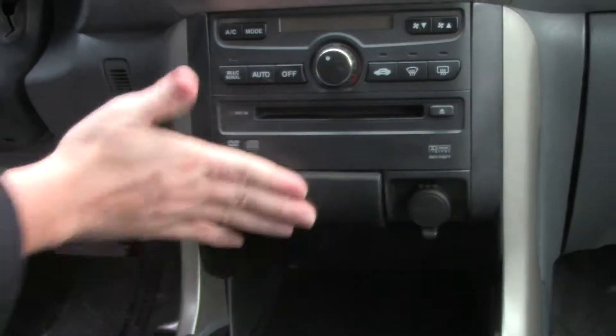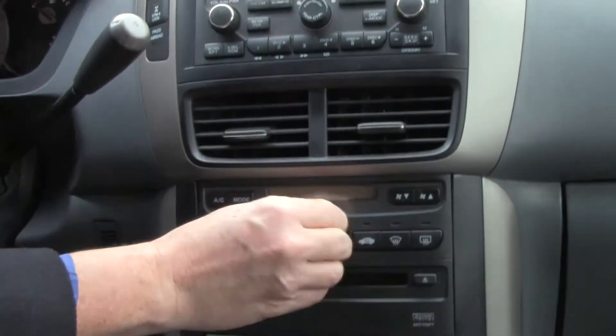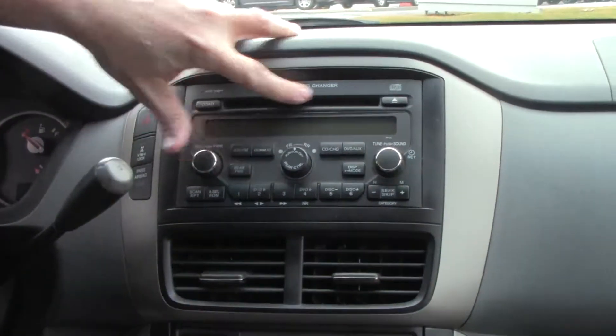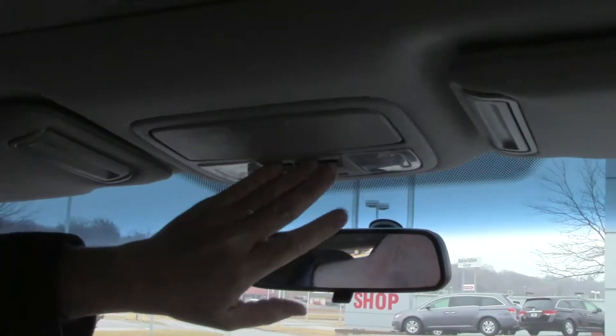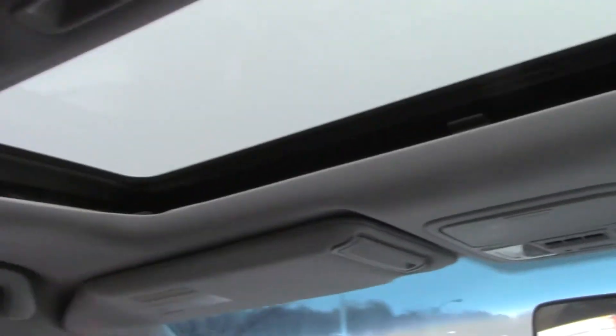Lots of storage, coin holder or ashtray, power outlet, DVD player, heating and air conditioning controls for the front and controls for the back, six-disc CD changer. You have your VTM lock four for four-wheel drive lock and low, day-night mirror, map lights, HomeLink system for your garage door opener or home security system, sunglass holder with conversation mirror, power mirror, and an 11-inch DVD screen.